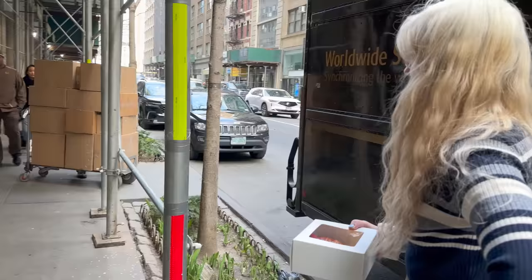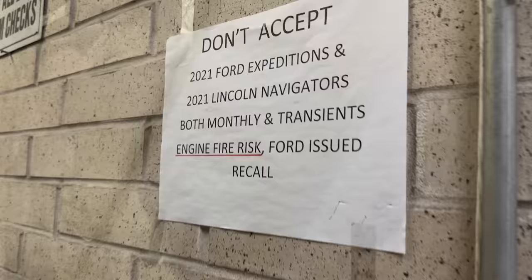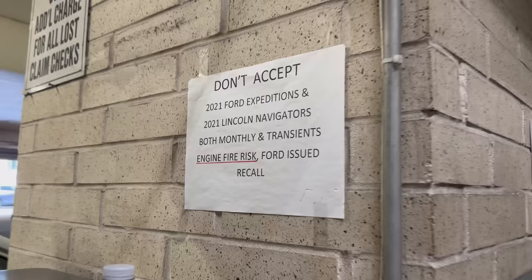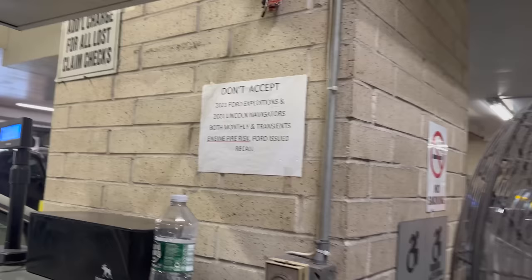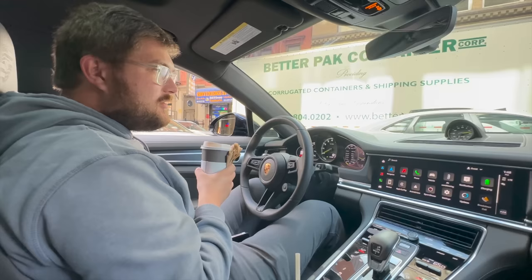Just waiting for the Porsche to come up from the garage. Check this out — they do not accept Expeditions or Navigators because of engine fire risk. There are a bunch of different engines in them though, so they should be more specific. Back in the day Bolts weren't allowed in parking garages; now it's Expeditions and Navigators. We are now out of the parking garage and lowering back down — love that suspension lift function.